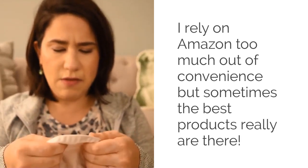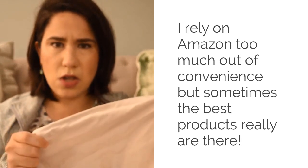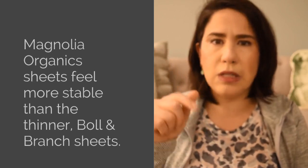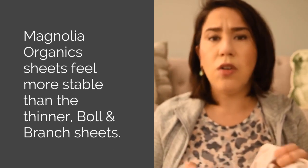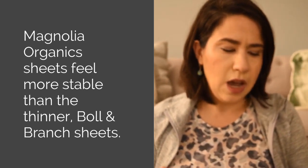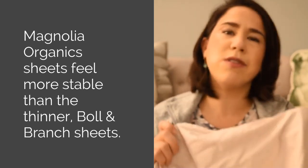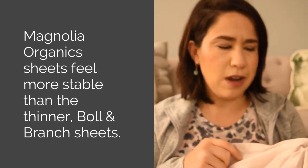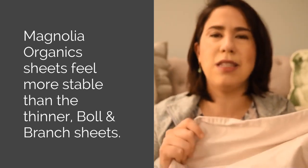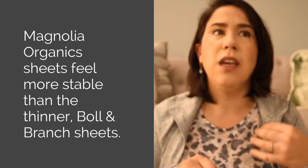These are thicker sheets — they're soft but not too soft. I can't remember the thread count right now but I'll post it in the description and you can also read more on my blog post. I've seen some reviewers on Amazon categorize them as almost like khaki-pant feeling.